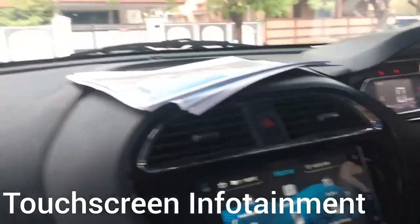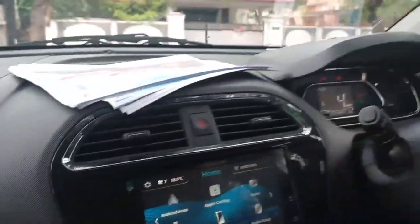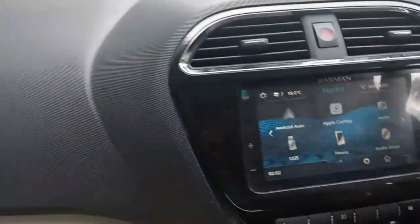They have given a touchscreen infotainment system which also acts as the rear camera. The visibility of the car is very nice. It gives very smooth acceleration. It has a 1.2 liter four cylinder petrol engine with a very solid build quality and is very stable.